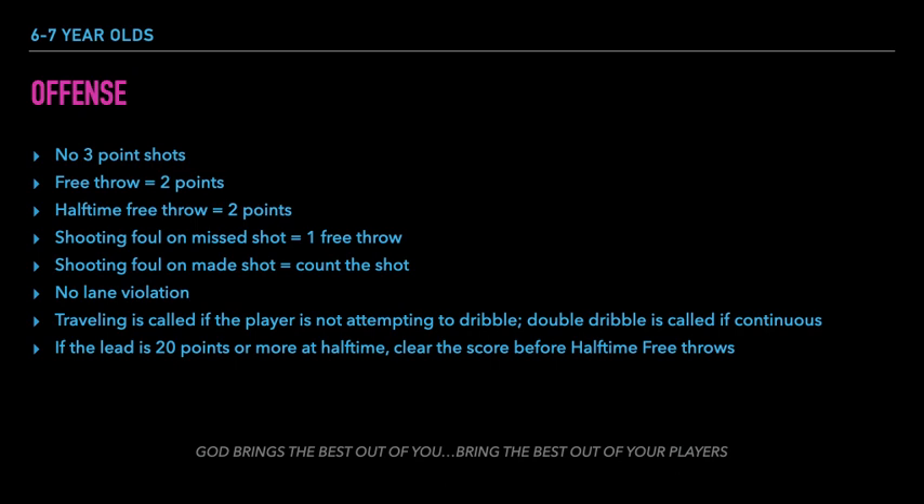If a player is fouled in the act of shooting but misses the shot, the player shoots 1 free throw worth 2 points if made. If a player is fouled in the act of shooting and makes the shot, the player is awarded 3 points and the ball changes possession to the opposing team. There is no 3 second in the lane violation for this age group. Traveling will be called if the player is not attempting to dribble. Double dribble is called if continuous. If a team is leading by 20 points or more at halftime, the score is cleared to zeroes before the halftime free throws.